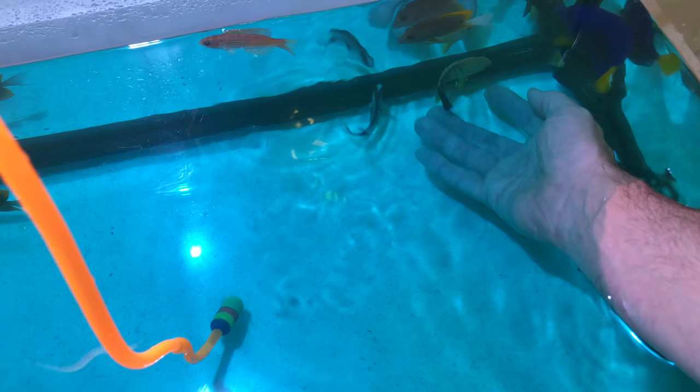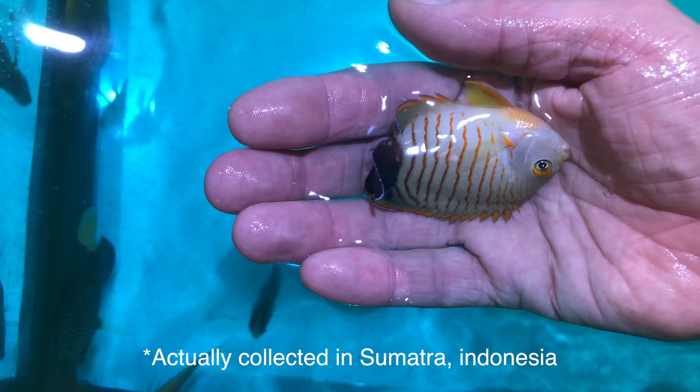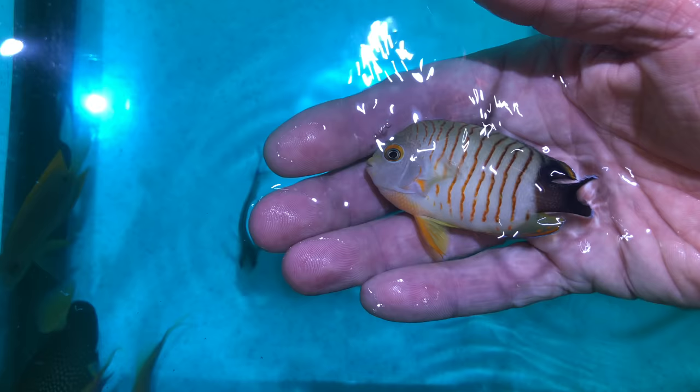I also got a token Eibli angelfish, because I've never had one and it's always been one of my favorites. This one is also collected in Madagascar, so I can have a whole Madagascar biotope. There you are, buddy — you're good. Even though I love a tiger angelfish, knowing this Eibli came from Madagascar is super cool.